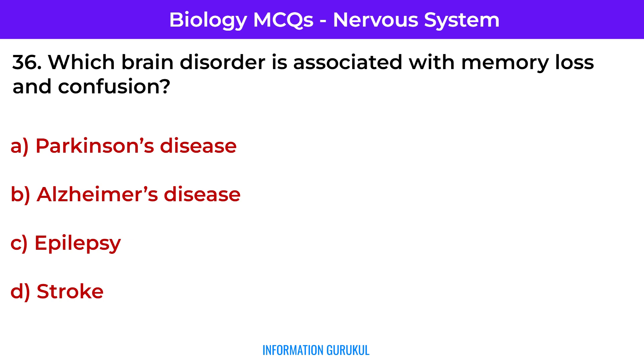Which brain disorder is associated with memory loss and confusion? Alzheimer's disease — it affects the hippocampus and leads to progressive memory loss.